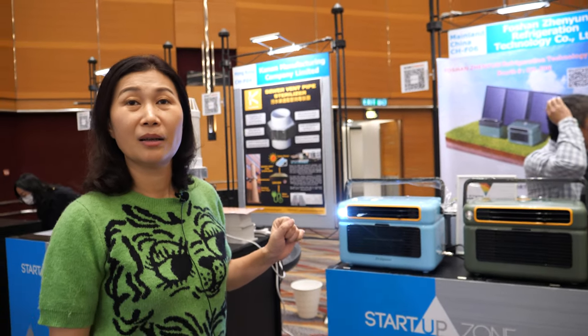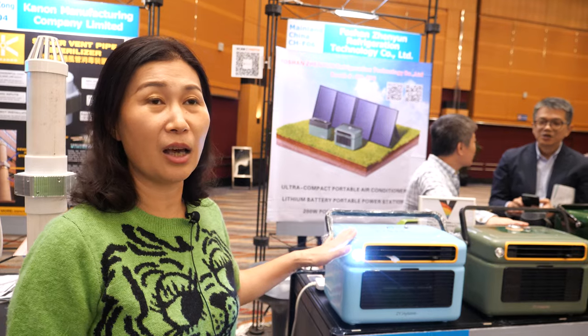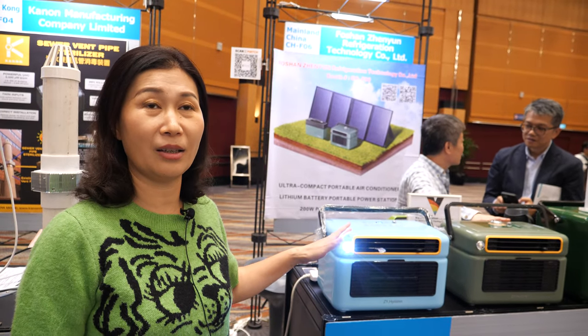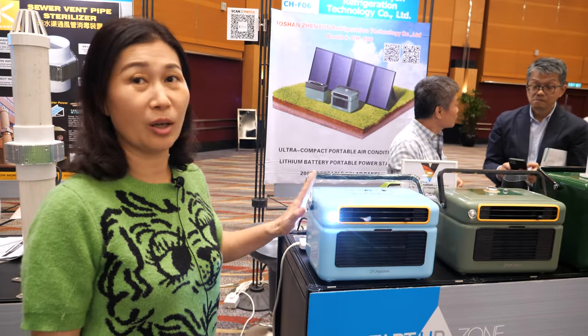Do you already have many customers or is this a new business? Actually, this product is totally new — we designed it last year. In China the tent air conditioner market is just starting, but ours is the only one in the world that is the smallest and lightest. We have six patents.